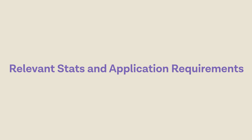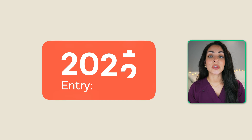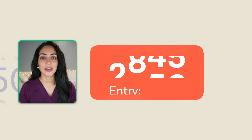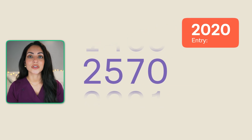Now let's take a look at some relevant statistics and the application requirements for studying medicine at Southampton. The university receives a large number of applications each year, making it a highly competitive programme. Prospective students are required to have excellent academic records, including high grades in science subjects. And while there is not an official UCAT cutoff score, here are the lowest UCAT scores invited to interview in the last three years. For 2022 entry, the lowest score was 2750. For 2021 entry, the lowest score was 2680. And for the 2020 entry, the lowest score was 2570.